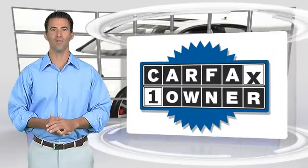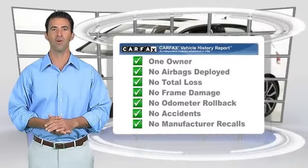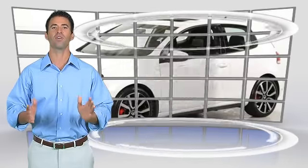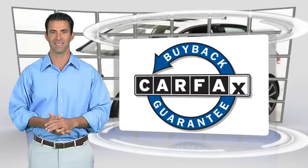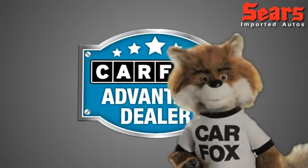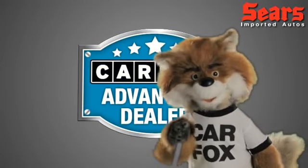This is a one-owner vehicle with the Carfax Vehicle History Report. Be sure to find a complimentary copy of this report online or contact the dealership. This vehicle qualifies for the Carfax Buy Back Guarantee. Just say show me the Carfax at Sears Imports, a Carfax Advantage dealer.